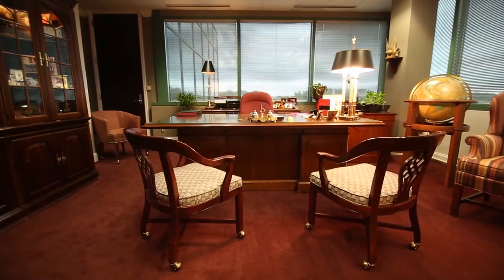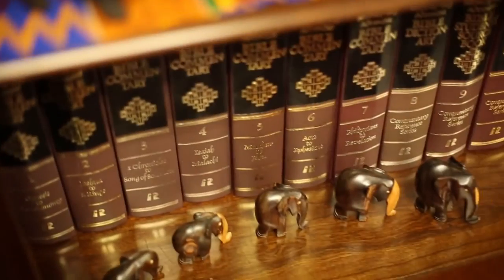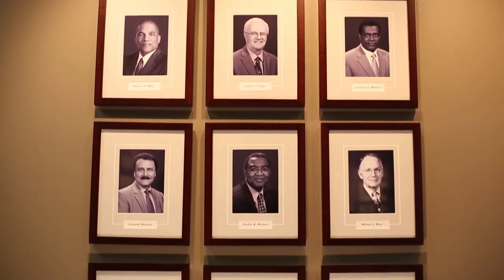We are now in the office of President Ted N.C. Wilson, who was elected during the General Conference session in 2010. Also located here are the offices of the nine General Vice Presidents.